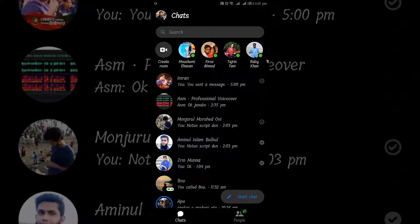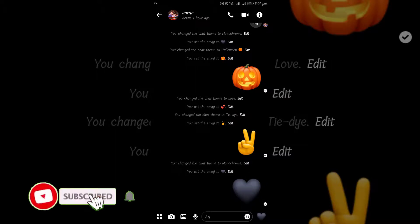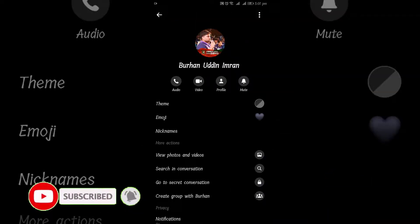Open the Facebook Messenger app on your phone. Scroll down the screen and then tap secret conversations.